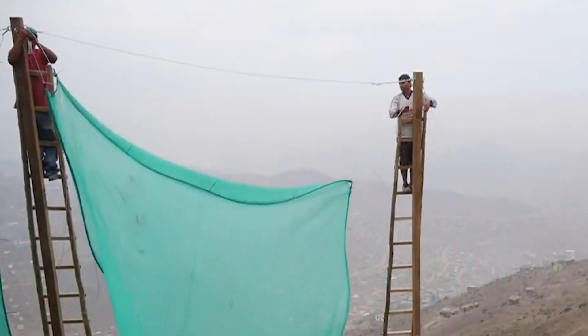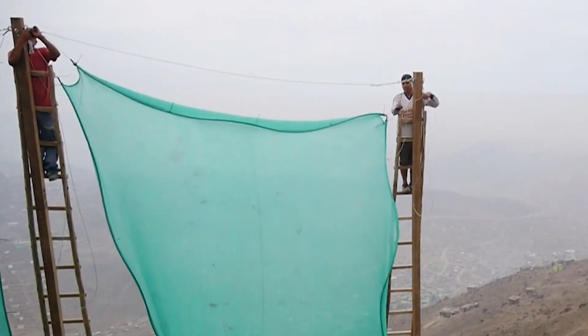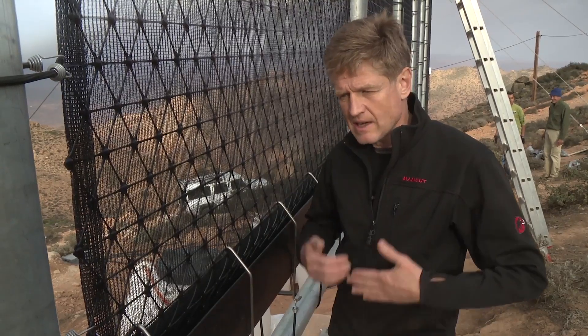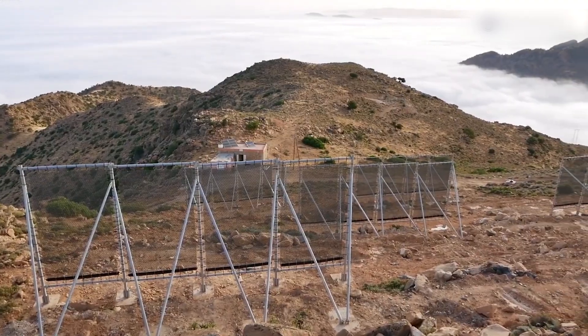After confirming the potential, they partnered with local communities to seek a practical solution. What emerged was a system named CloudFisher — an innovative fog harvesting technology designed to transform mist into water using nothing more than mesh, wind, and gravity.